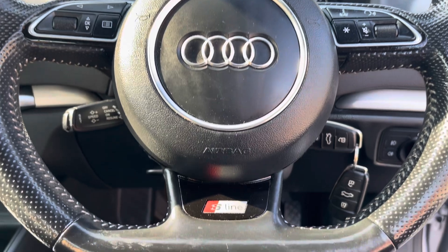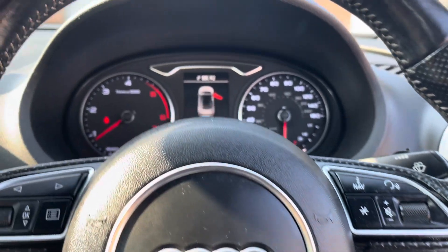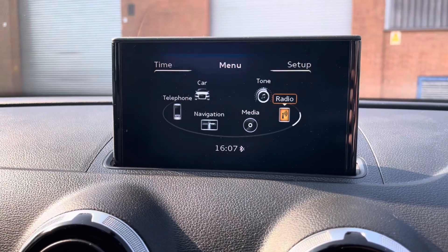Here we can focus on the vehicle's perforated leather multi-functional steering wheel, which provides access to some of the vehicle's features from the comfort of your driving position. Just above we have the analogue dials and central digital display. Into the centre we can see the vehicle's multimedia system for features such as radio.